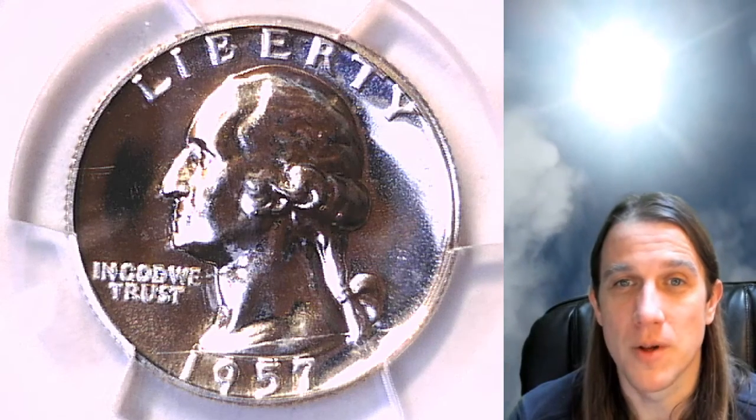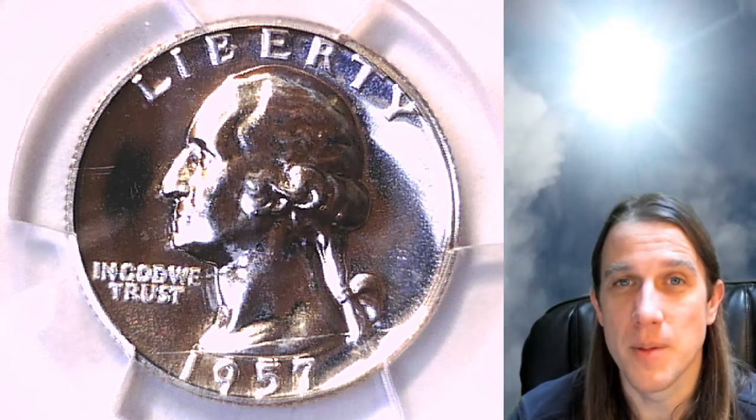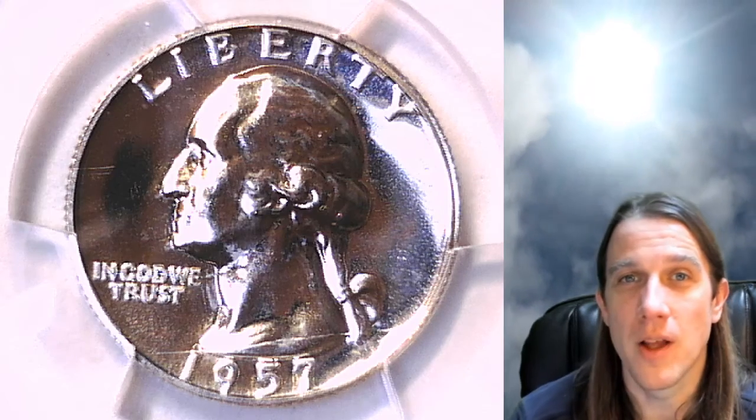Wishing you guys a wonderful, wonderful day. Hope your weekend has been beautiful and I will see you all in the future.